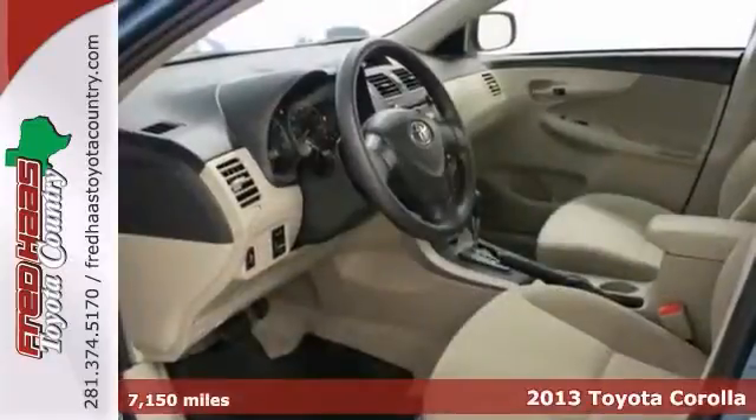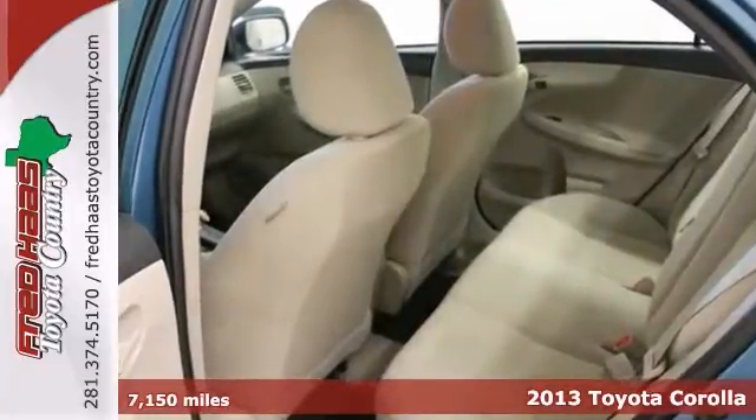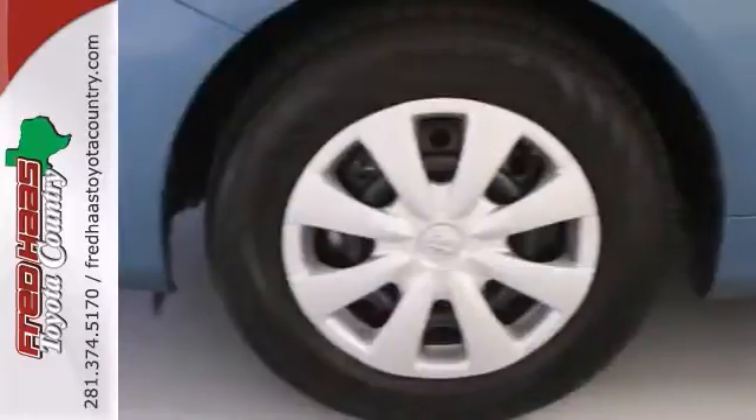You'll be hard pressed to find a cleaner 2013 Toyota Corolla at this price than this low mileage cream puff. This cute vehicle needs a good home. It's very well mannered and rarely requires feeding. This one owner vehicle is certified with two warranties and comes with a clean Carfax.